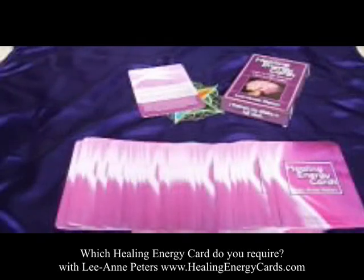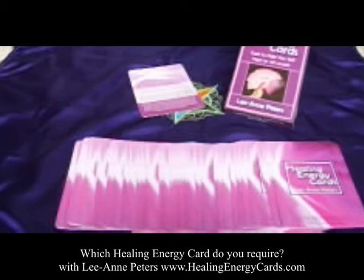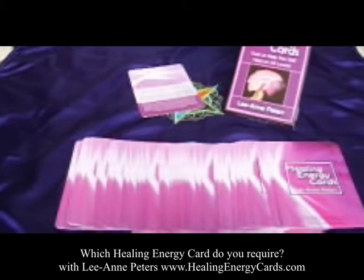Namaste, my name is Leanne Peters and I wanted to share with you about the Healing Energy Cards and which cards you can pick for whatever you're going through. I've just recorded a video about the Healing Energy Cards, so check that out if you're interested to learn more about them and how to work with them. This video is mostly about the different individual cards and what you can use them for. These are the Healing Energy Cards — great tools to help you with your self-healing on all levels.